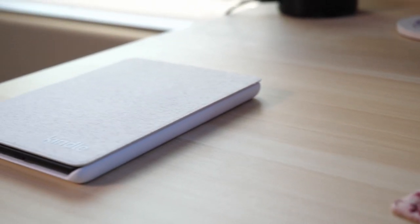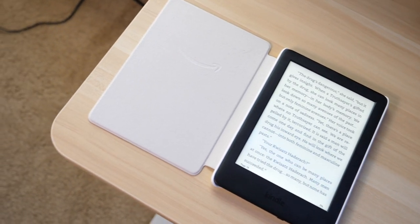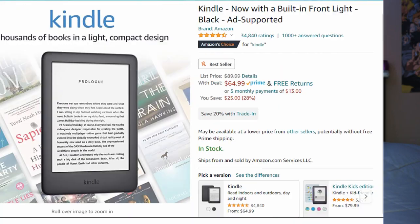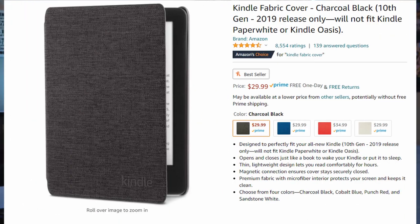I bought the latest release of the Kindle — I think this one came out in 2019 or 2020. This is the base model and I got it in black. I also got the official Kindle cover in a white-light gray, and I really like how it looks — the aesthetic and the size. This is definitely a big investment up front; the base model with the lowest storage is around $90, and the case is around $25.